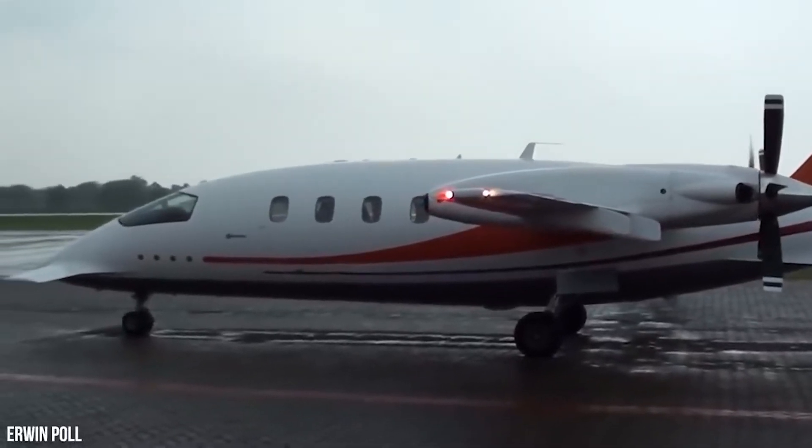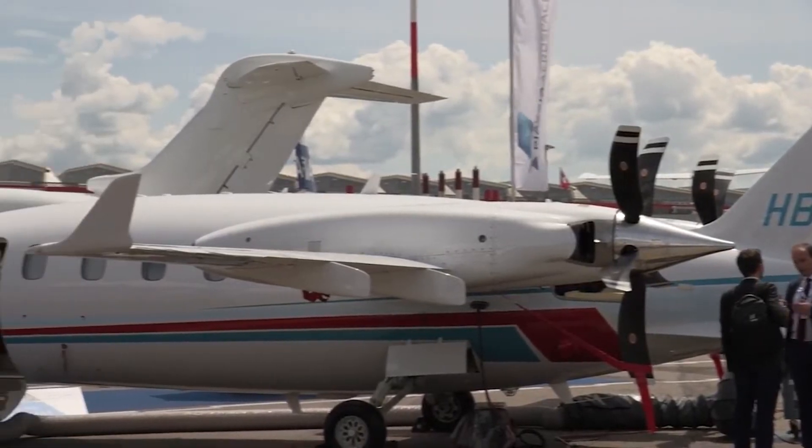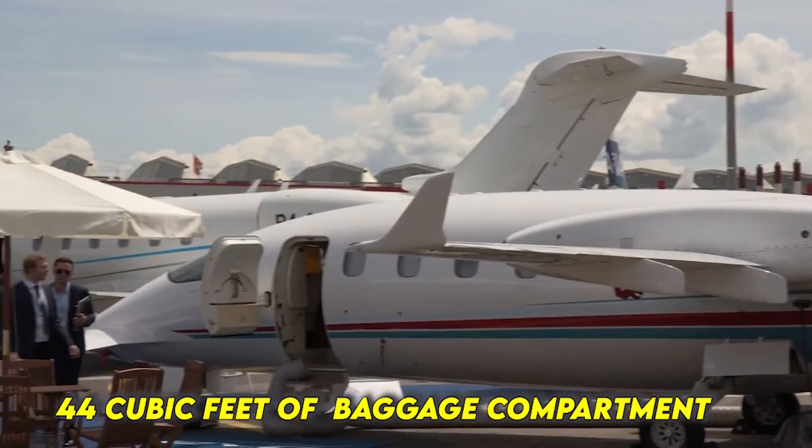Unlike many jets, the EVO has a restroom which comes as standard, and there is enough space left for a 44 cubic feet baggage compartment.